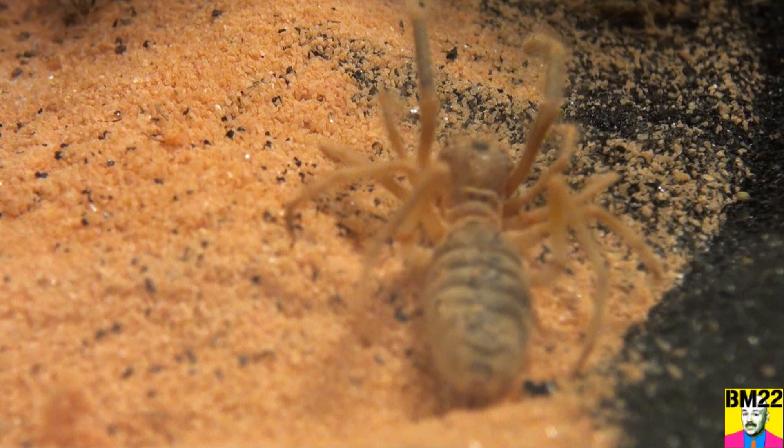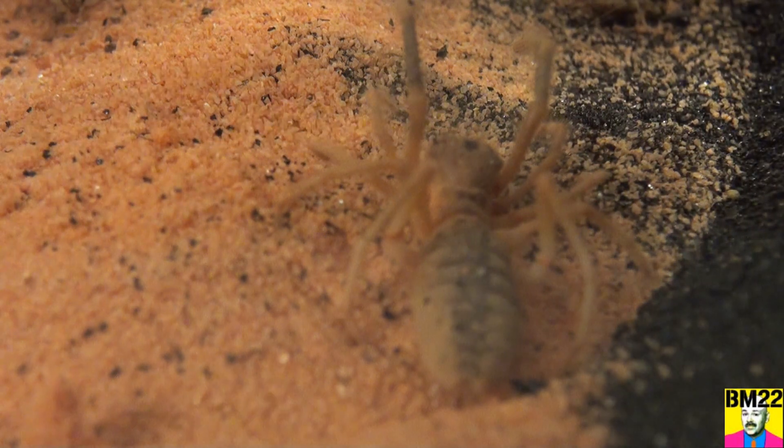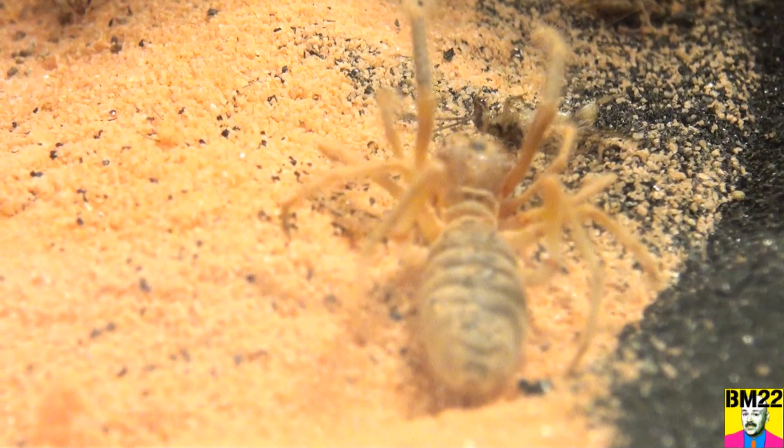We got plenty of video of it, but it croaked. Camel spiders do not live very long, and from what I've gathered online there's not a lot of studies with camel spiders because they don't do well in captivity. But why do we have them? Because there's so many of them — you just go pluck them out of the desert.